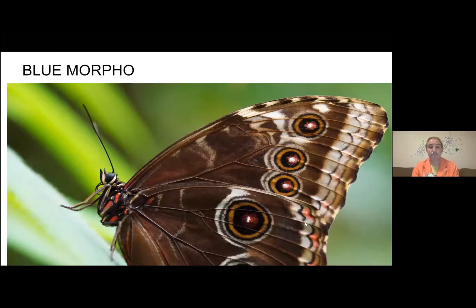Now, I want you to take a look at this picture of the blue morpho butterfly and pause the video for a second so you can study it. What did you notice? Probably the first thing that stood out to you was the color. It has a lot of brown and white, along with some black spots. Think to yourself, why would this be good for the blue morpho?